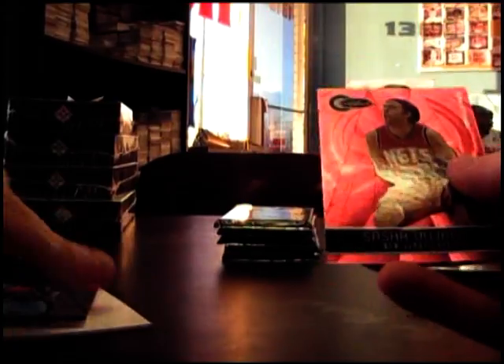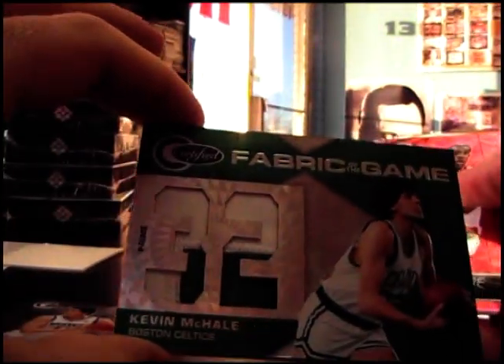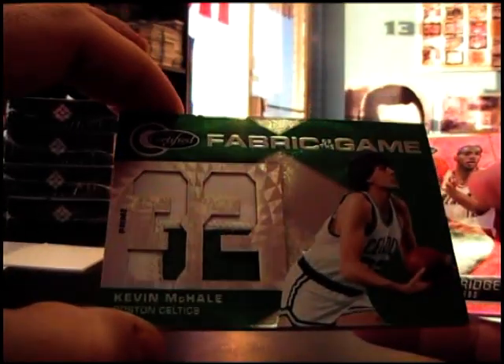Sasha Vujacic red. There's a green - oh never mind, it's a patch. Kevin McHale jumbo patch, fabric of the game. I saw the green and thought it was an emerald, but it's number 25.